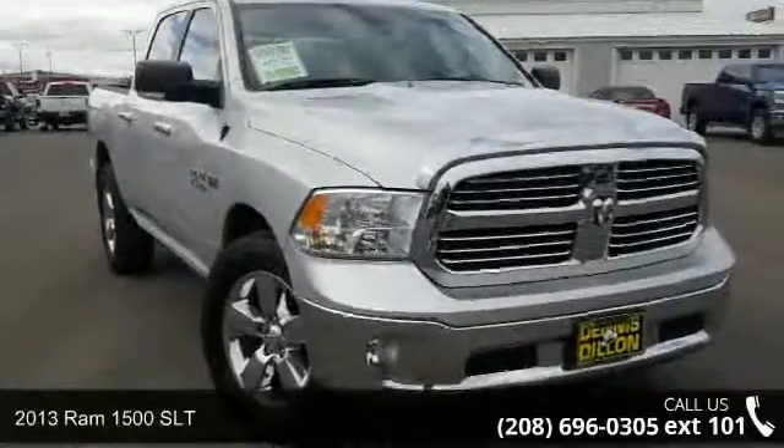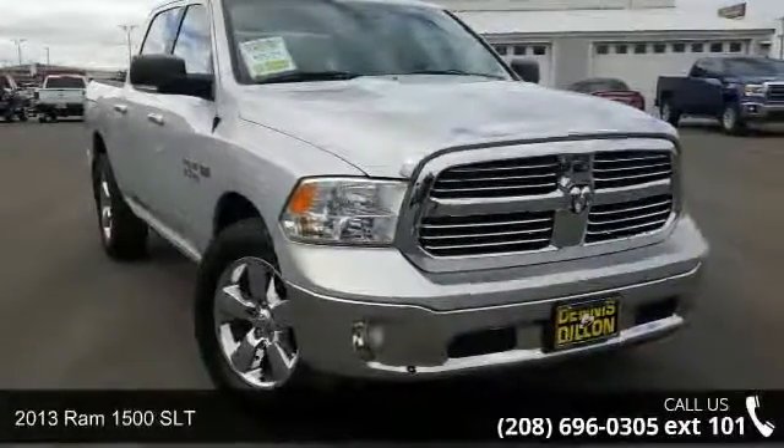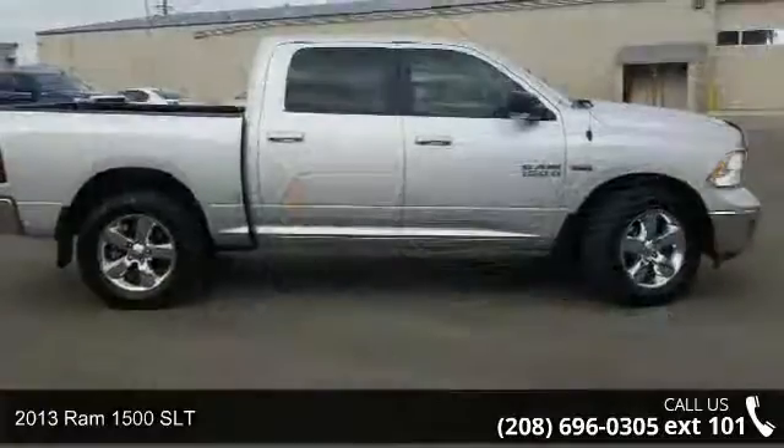Presenting the 2013 Ram 1500 SLT. This may be the set of wheels you've been looking for.